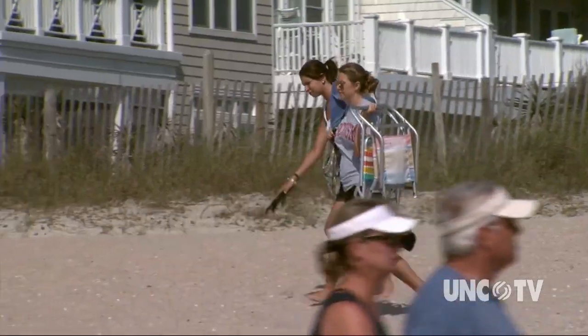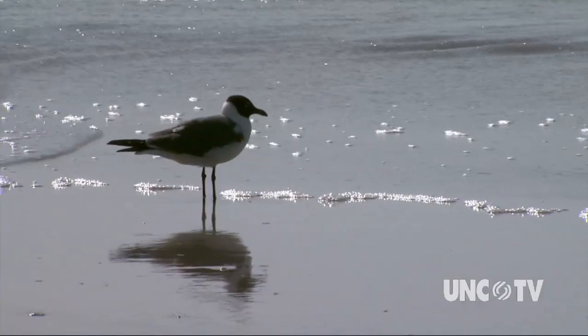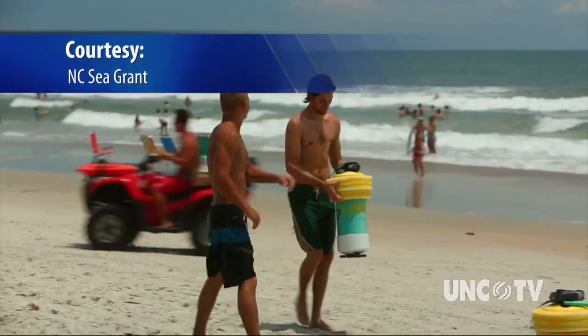Beach goers bring lots of stuff to North Carolina's sandy shores, but it's safe to say these are not your average beach toys.